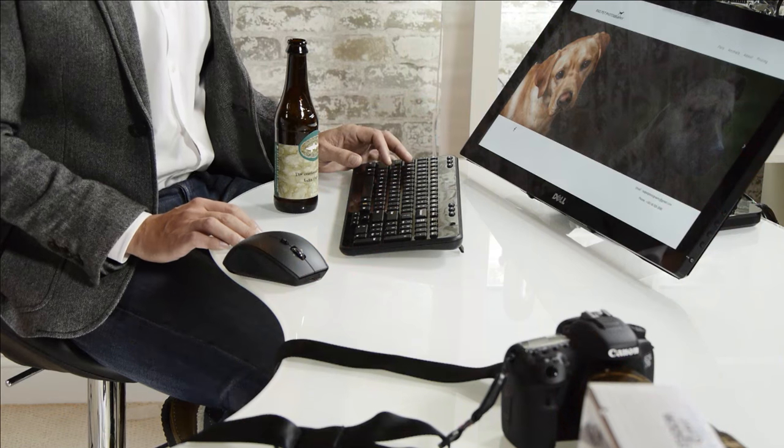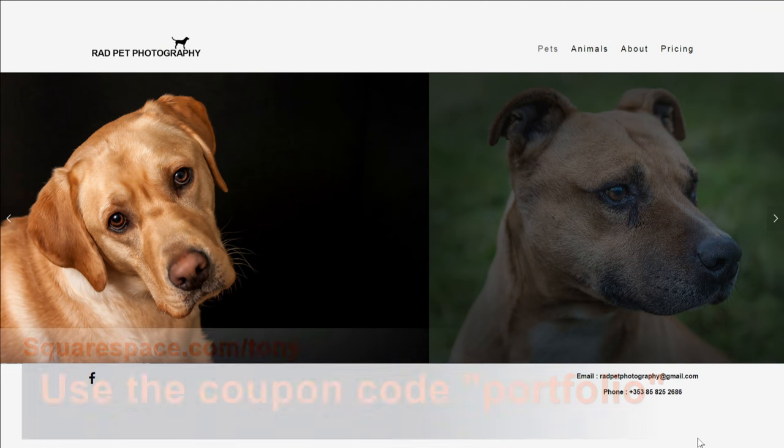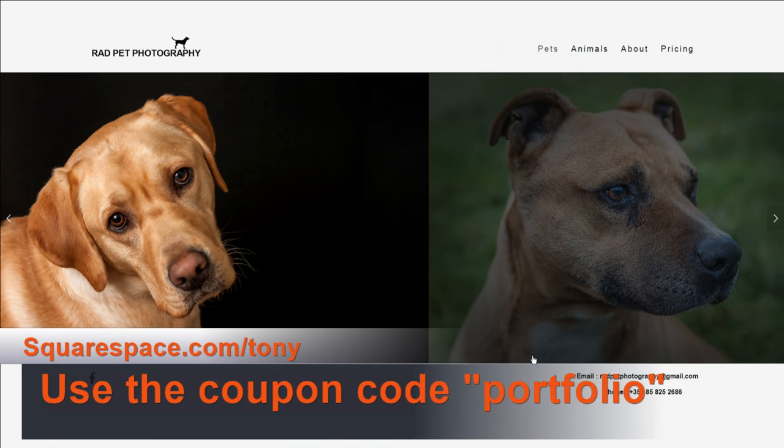This portfolio is hosted on Squarespace, our favorite hosting provider and sponsor of the show. Go to squarespace.com/Tony and use the coupon code PORTFOLIO if you want to sign up.